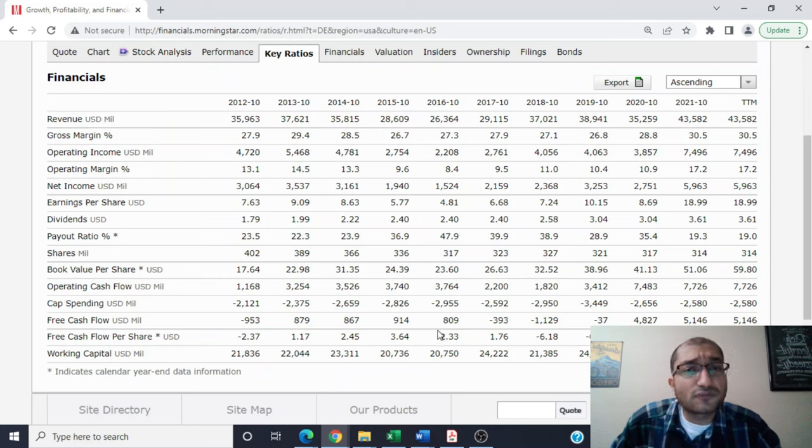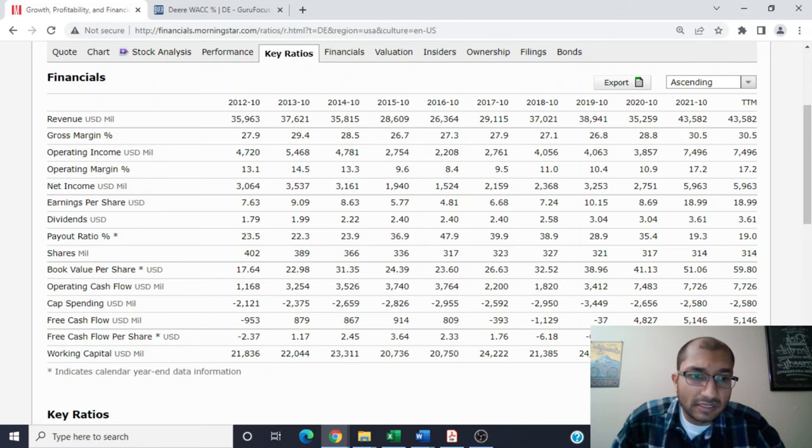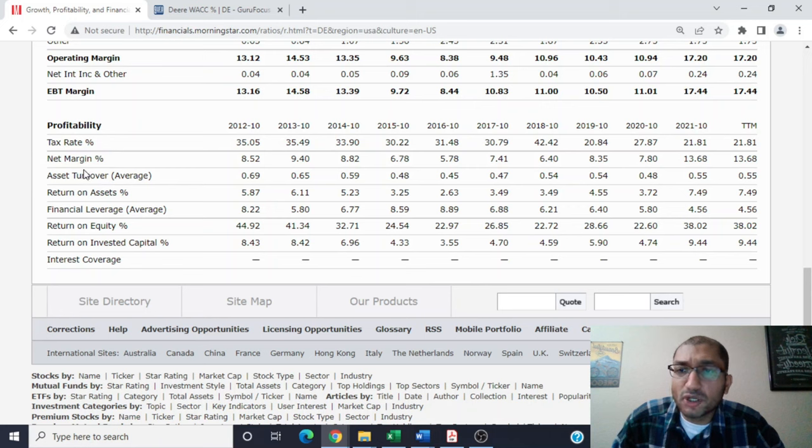Now let's look at the profitability of the company, focusing on the net margin. The net margin is the ratio of the company's net income to its revenue. Back in 2012, the company's net margin was about 8.52%, and for the trailing 12 months, that number was about 13.68%. Every $100 that the company made over the past 12 months, it had $13.68 left as pure profit after paying all expenses and taxes. The company's net margin numbers have been growing ever since 2018.